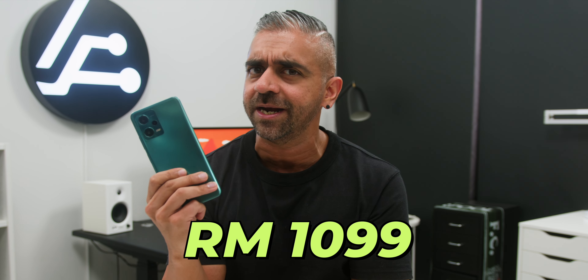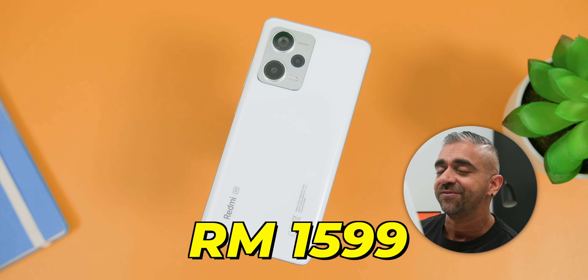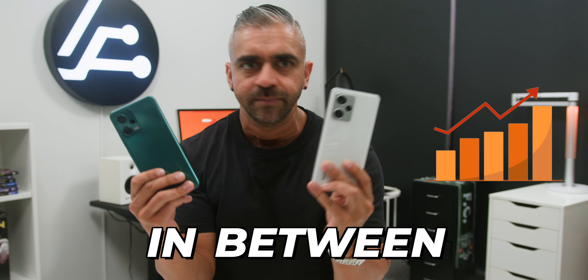The Redmi Note 12 5G is priced at RM1,099 while the Redmi Note 12 Pro Plus is priced at RM1,599. That is almost a 50% increase in between, which is quite a high spend for an upgrade.